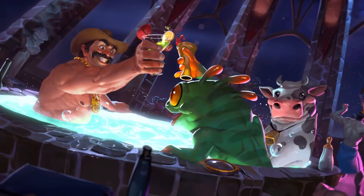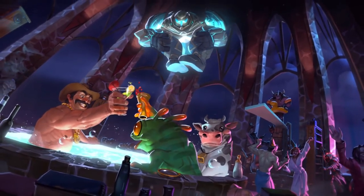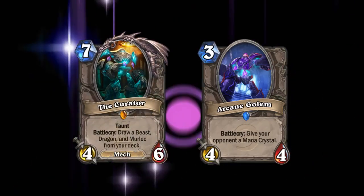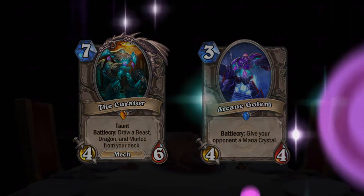Today, we take a look at the lore surrounding the towering Ivory Curator. And while we're at it, we may as well look at the Arcane Golems as well, since there's only a tiny amount of lore behind both of these cards. Either way, grab a drink and some nibbles, and I hope you enjoy.